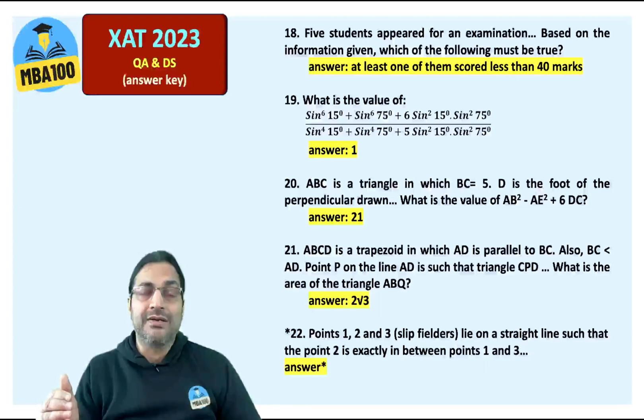ABCD is a trapezoid — or trapezium, as what is called a trapezium in the UK becomes a trapezoid in the US of A. The answer is 2 root 3.